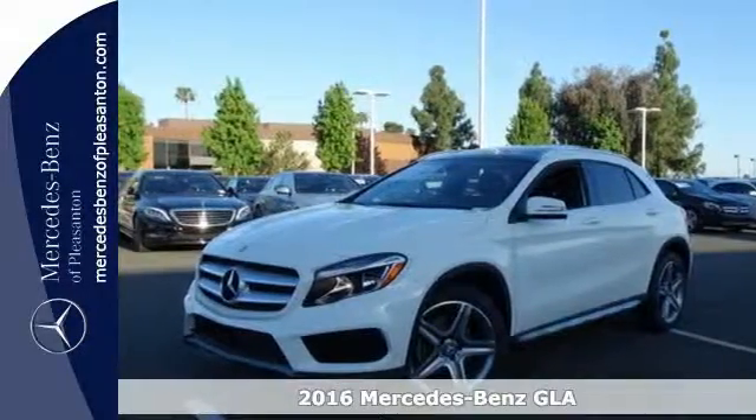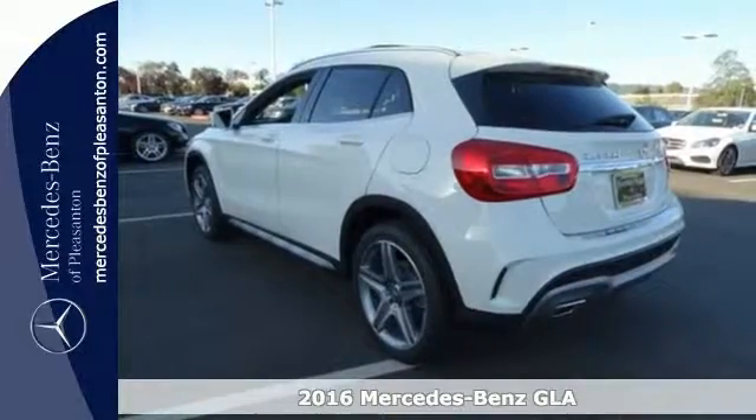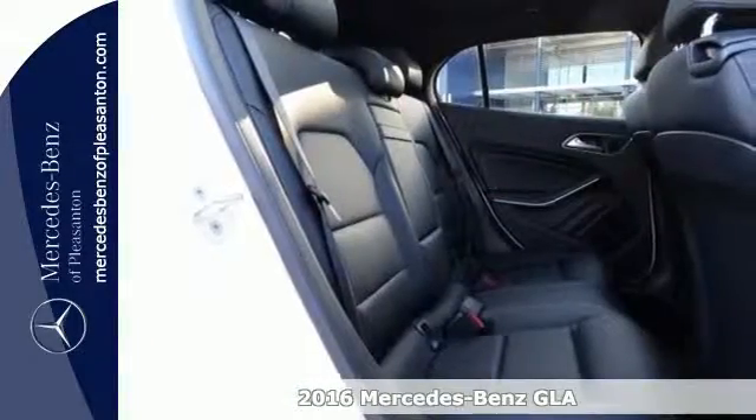Here's a 2016 Mercedes-Benz GLA Class, a shining example of how practical size and luxury make this GLA endlessly useful and all Mercedes-Benz.